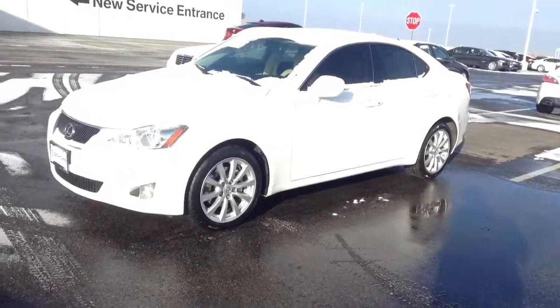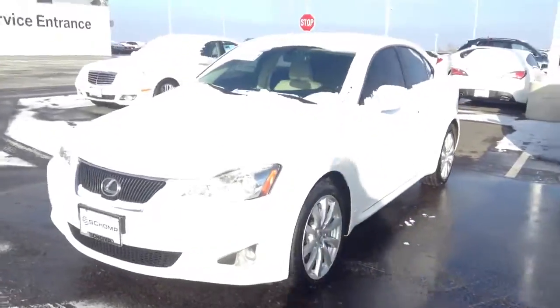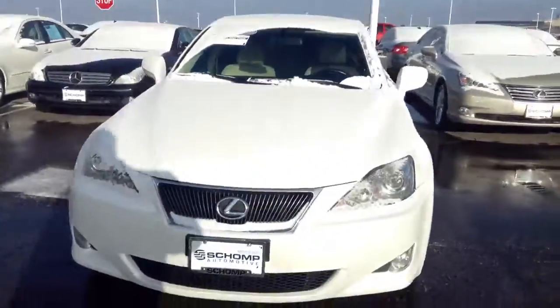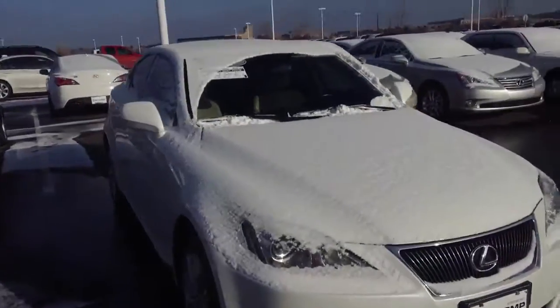Good morning, Jeff Hanson over at Shamp BMW. Here is the 2008 IS250, white all-wheel drive, that you put in the internet inquiry over the weekend.